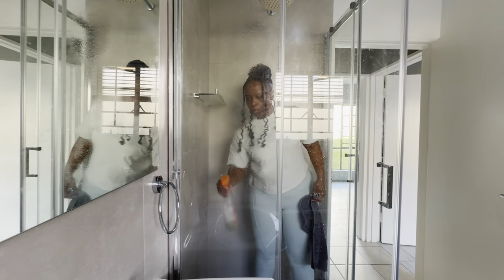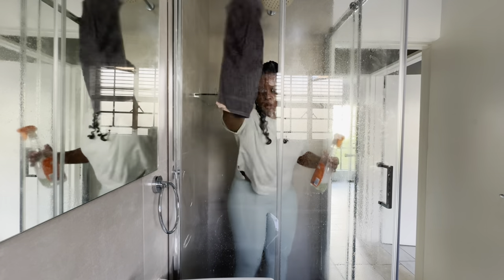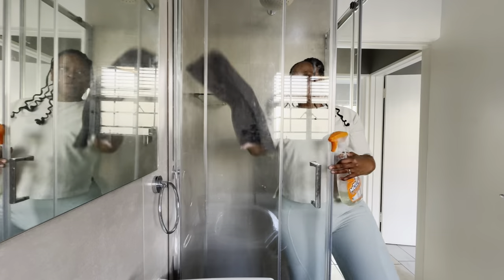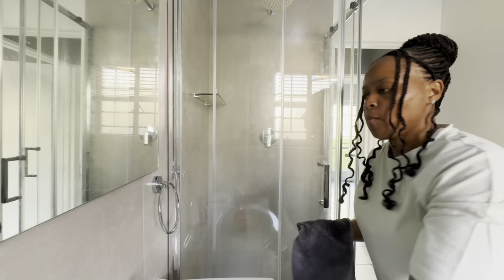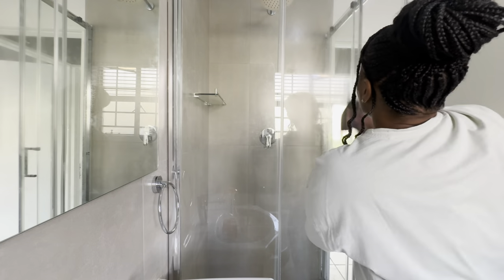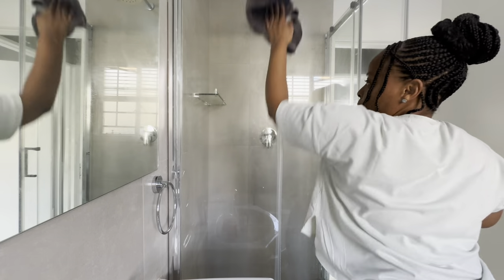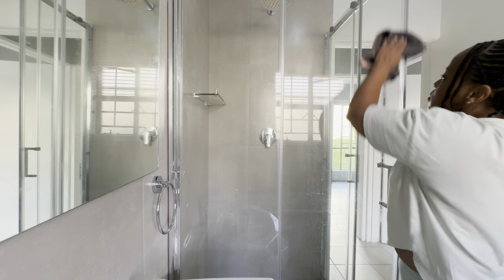The secret to having a clean shower at all times is to keep a squeegee in your shower. Every time after you're done, just scrape all that excess water off the glass. It keeps watermarks from developing, and when you do get the chance to clean your shower it becomes an easy clean instead of always having to scrub and deal with built-up watermarks on your glass shower.